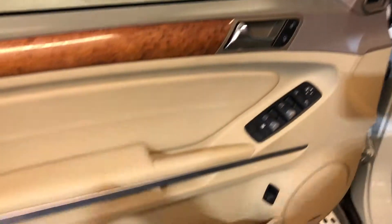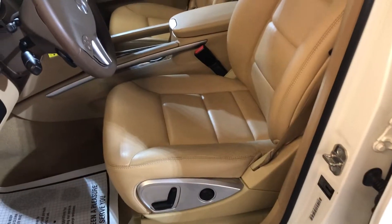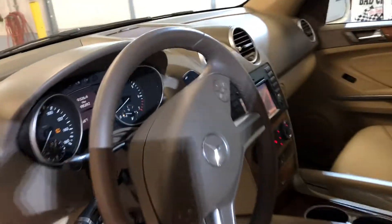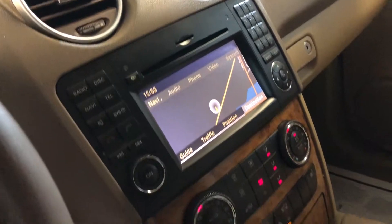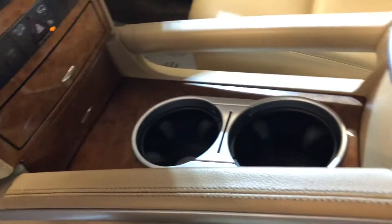Loaded inside — power windows, power locks, power mirrors, power lift gate, nice wood trim, power seats, 98,000 miles. Navigation, rear view camera, heated seats, automatic climate control. Real nice and clean in and out. Sunroof, nice headliner, non-smoking.